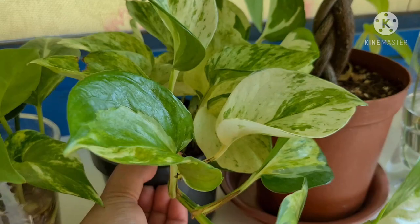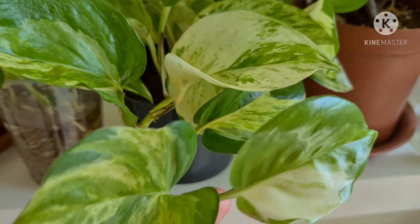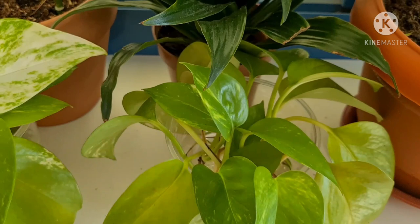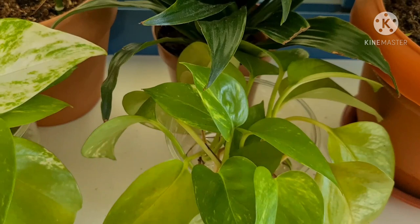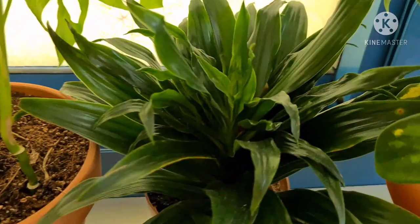The Manjula Pothos — also a survivor from mealybugs. And these are another Pothos propagation — these are Golden Pothos. And this is another Dracaena with her beautiful dark green color.